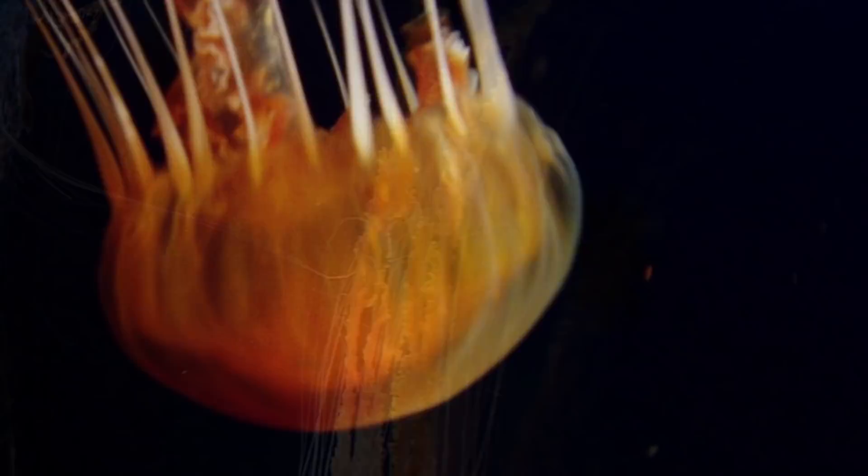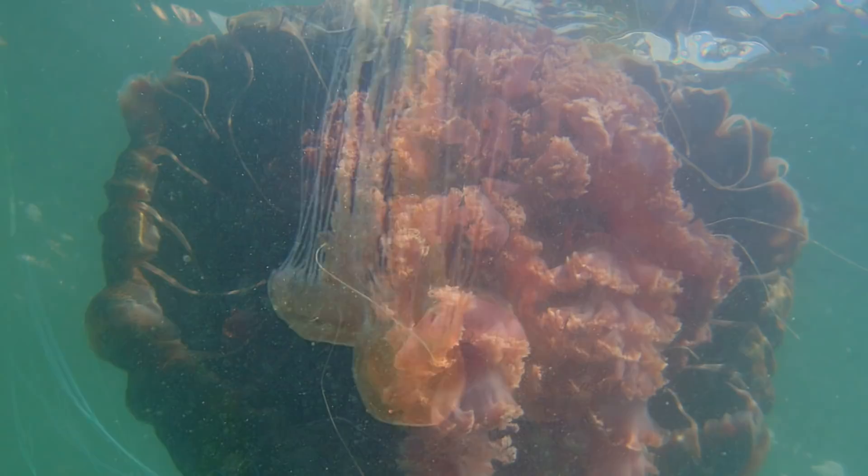This is still a somewhat mysterious species since it is relatively new to science and rarely sighted. But when they are spotted, it's often as part of a massive swarm. Did you know these nettles have no excretory or respiratory organs?